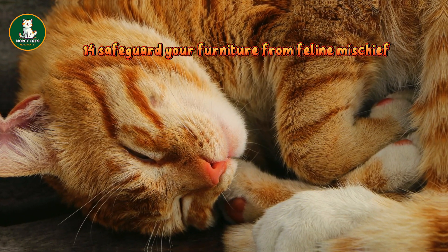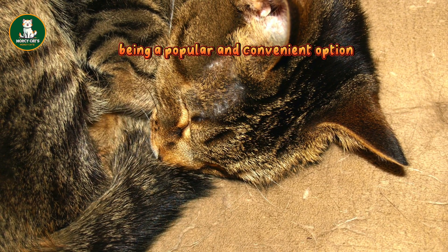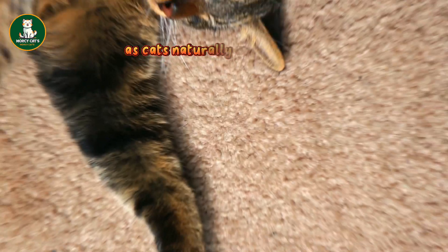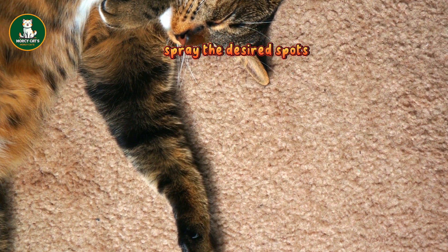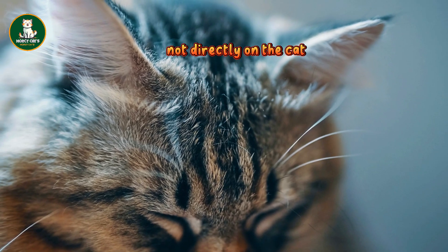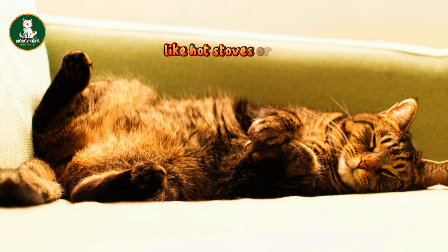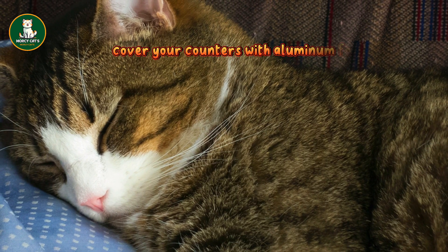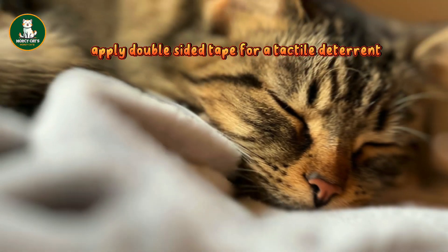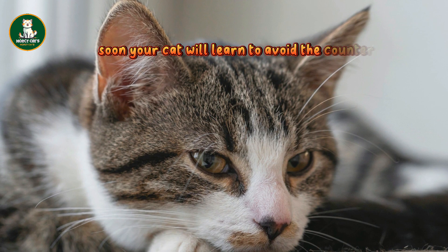14. Safeguard your furniture from feline mischief: protect your furniture by applying double-sided tape, with sticky paws being a popular and convenient option due to its various sizes. Another effective trick is using citrus spray, as cats naturally avoid citrus odors. Spray the desired spots and reapply as needed, but remember to use citrus sprays only on surfaces, not directly on the cat. 15. Ensure your cat stays off counters: to keep your cat away from potentially dangerous places like hot stoves or clean cutting boards, cover your counters with aluminum foil — cats dislike the sound and texture. Alternatively, apply double-sided tape for a tactile deterrent. For more resistant cats, consider a motion-activated sprayer. Soon, your cat will learn to avoid the counter.